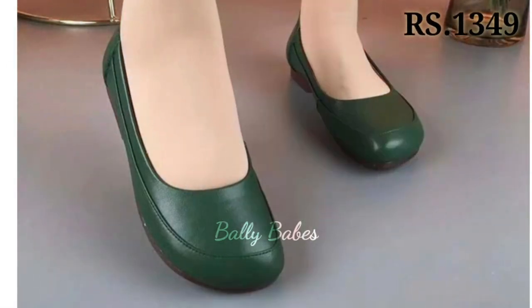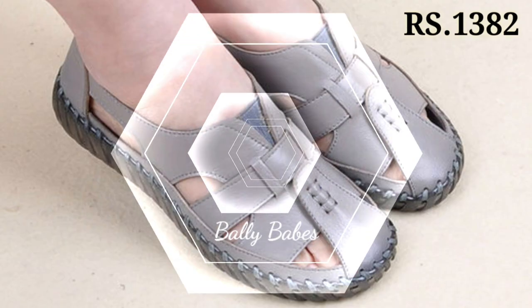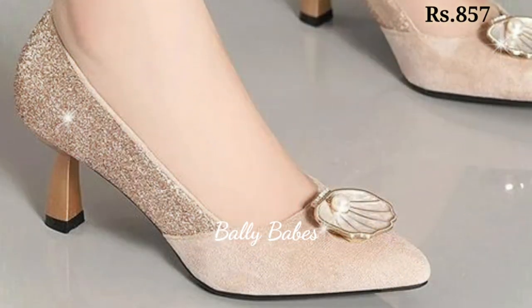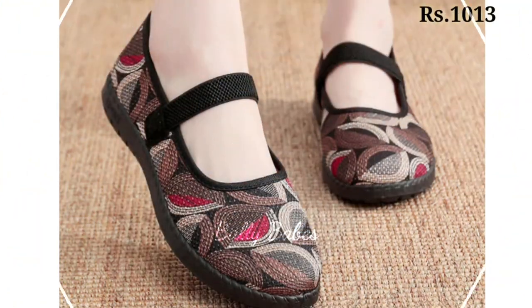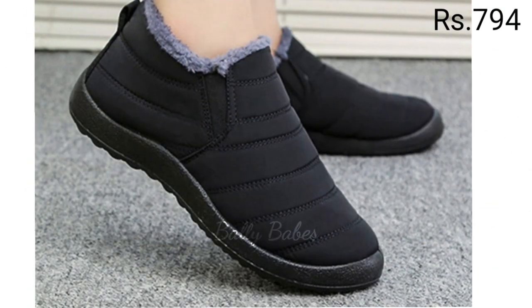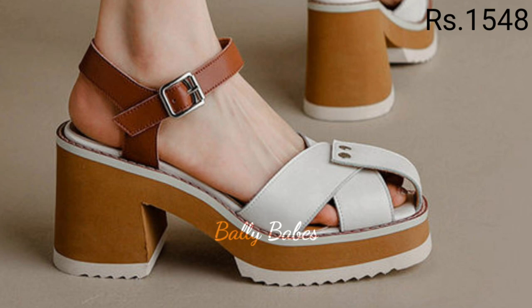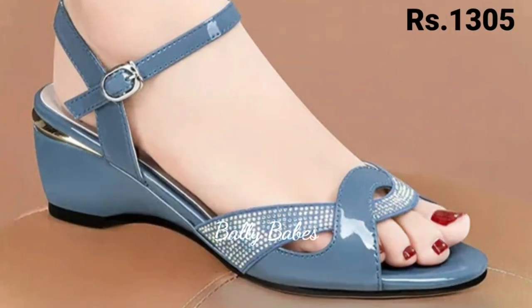Next we have sandals. Sandals are a staple for warmer months and they come in many different styles from strappy to slides. They are perfect for casual outings or even dressier occasions when paired with the right outfit. For a more bohemian look, opt for a pair of gladiator sandals. If you are looking for something more feminine, try a pair of strappy heel sandals. Slides are perfect for running errands or hanging out with friends.